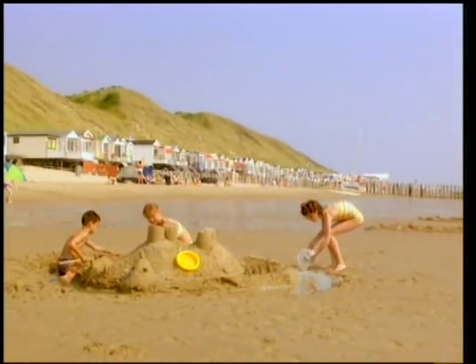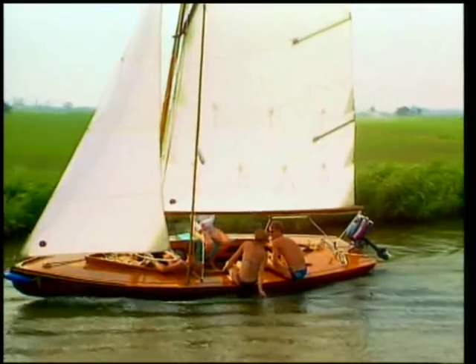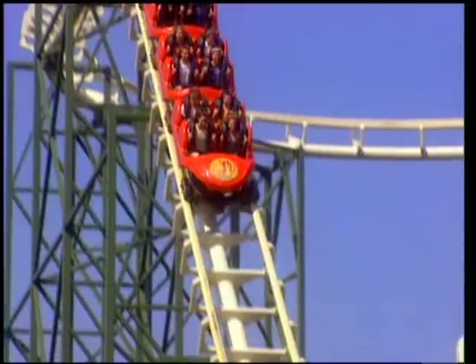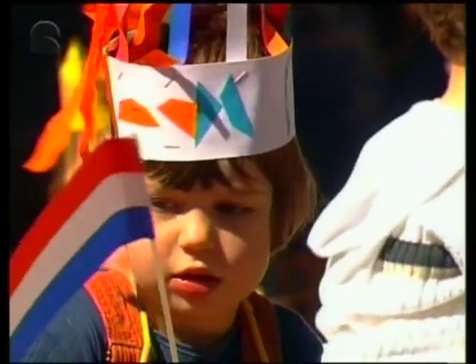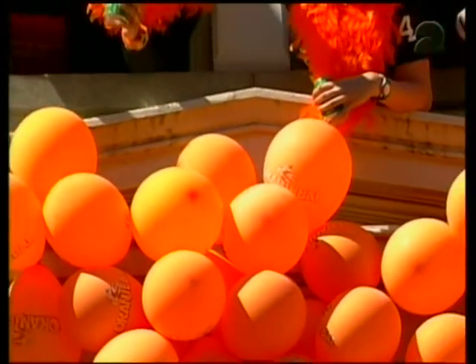In summer, schools close for about six weeks. Holiday time. The great thing about living in a flat country is that cycling is so easy. Most of the Dutch love amusement parks. Some days are public holidays and everyone gets the day off. On the 30th of April, the Dutch celebrate the Queen's birthday. The whole country is decorated with red, white and blue flags, and you can see that the Queen belongs to the House of Orange.